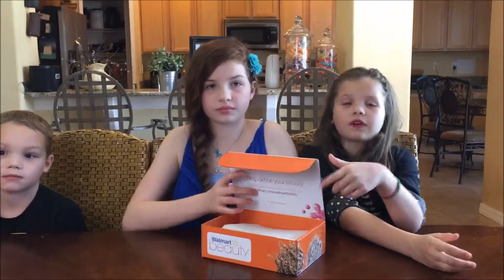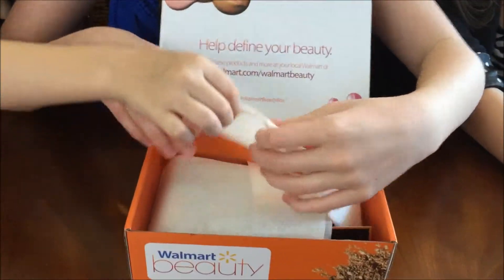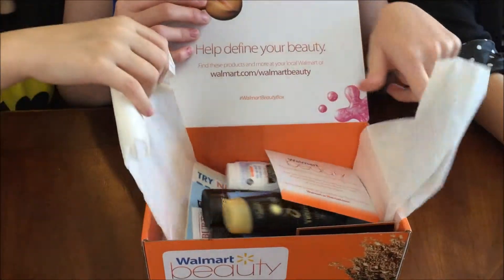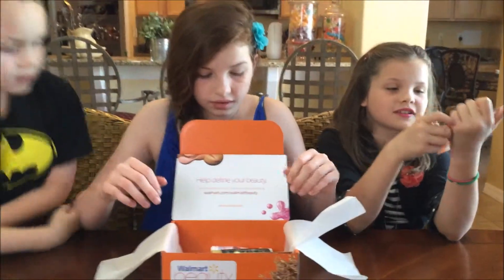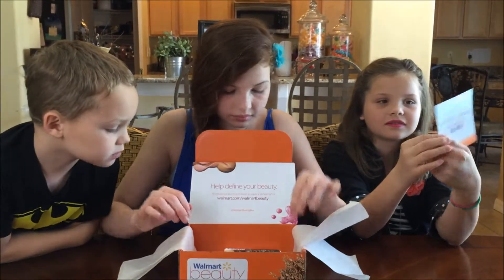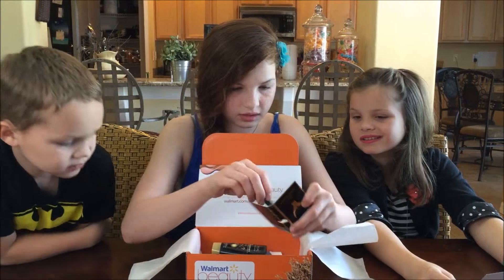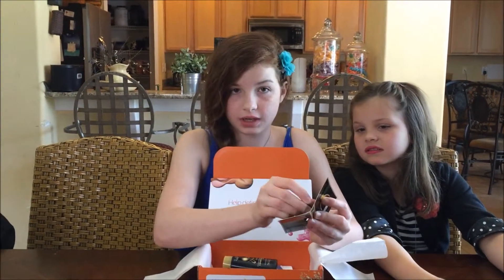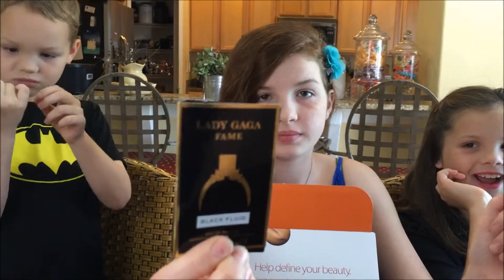Ooh, it has some red on the top. Can I take the paper off? Yeah, sure, go ahead. So here's the card. It looks like the first thing I see is a perfume sample for Lady Gaga's Fame perfume. Lady Gaga!